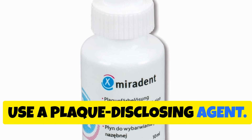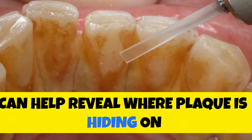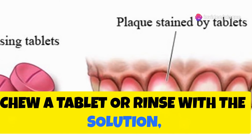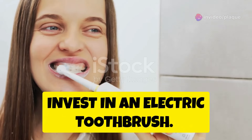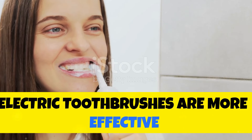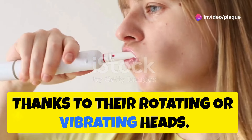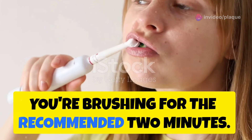Use a plaque disclosing agent. Plaque disclosing tablets or solutions can help reveal where plaque is hiding on your teeth. After brushing, chew a tablet or rinse with the solution, and it will stain the plaque, making it easier to see and remove. Invest in an electric toothbrush — electric toothbrushes are more effective than manual brushes at removing plaque, thanks to their rotating or vibrating heads. Many models come with timers to ensure you're brushing for the recommended two minutes.